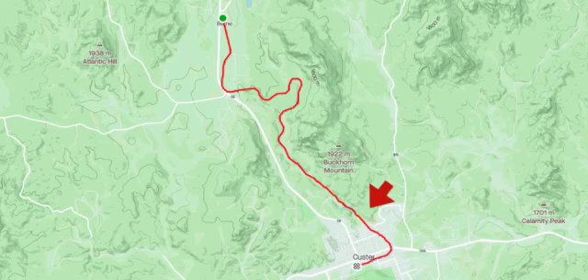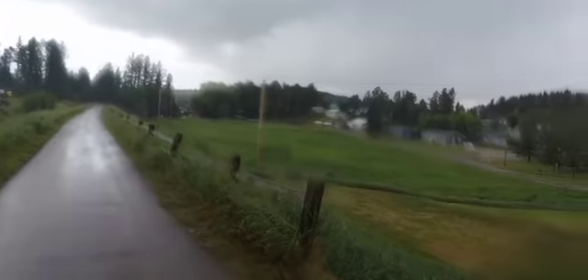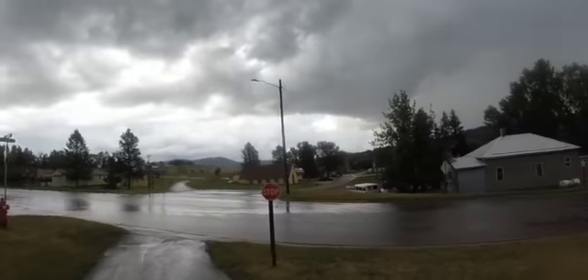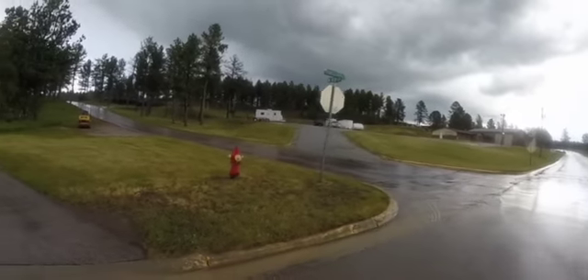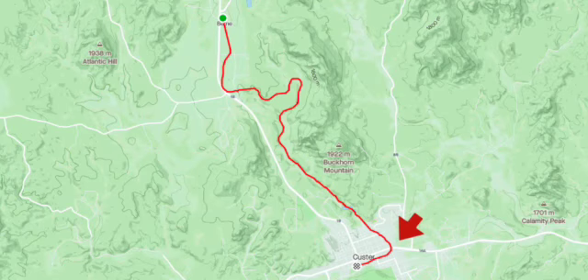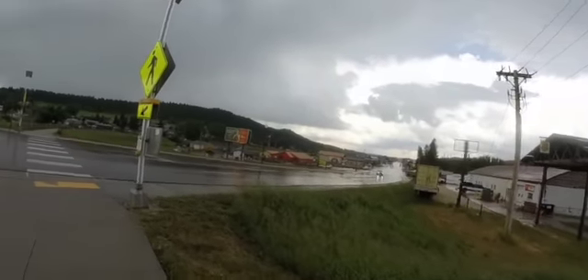You will know that you are close to Custer when the trail turns into asphalt and you will start to see more residential areas. You will also start seeing more passive crossings, and these are public roads which means you may see more traffic depending on the day and time. Eventually you will come to the 16A which leads into Custer. There is an active crossing here which is nice because this road can have a lot of traffic.